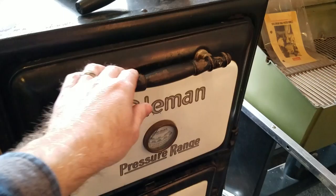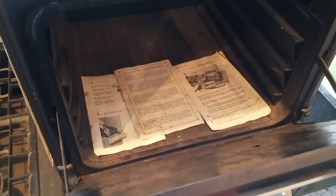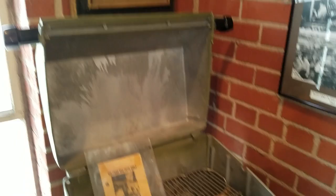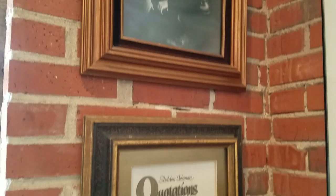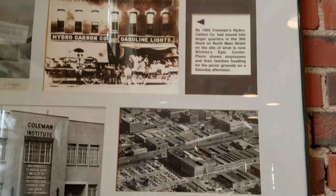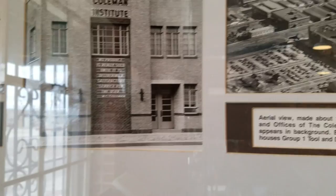Don't know if we're allowed to open this but I'm curious. Look at that — there's some instruction manuals inside the oven. Pretty cool. Early patio grill. This little quotations, Coleman's little history here.